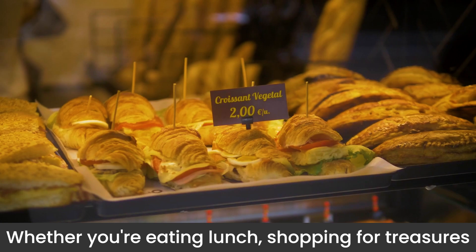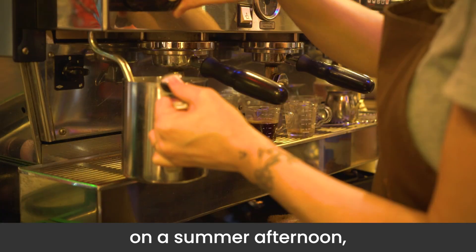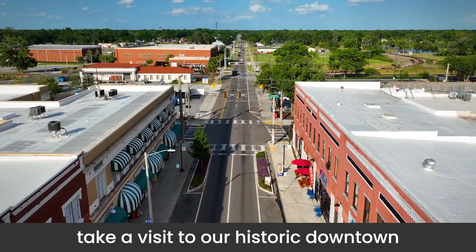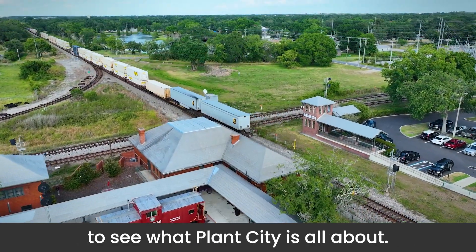Whether you're eating lunch, shopping for treasures, or looking for something to do on a summer afternoon, take a visit to our historic downtown to see what Plant City is all about.